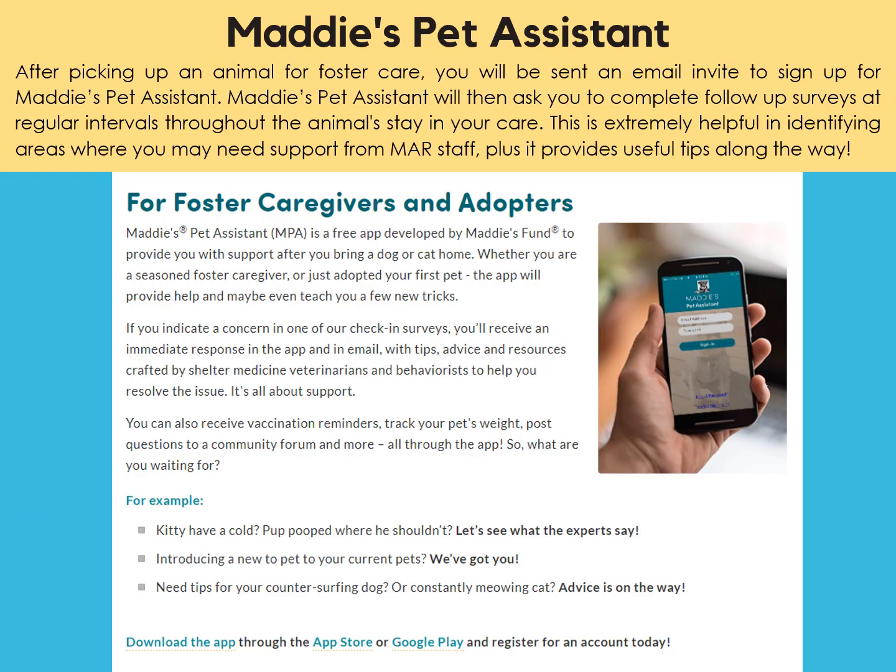After picking up an animal for foster care, you will be sent an email invite to sign up for Maddie's Pet Assistant. Maddie's Pet Assistant will ask you to complete follow-up surveys at regular intervals throughout the animal's stay in your care. This is extremely helpful in identifying areas where you may need support from MAR staff, plus it provides useful tips along the way.